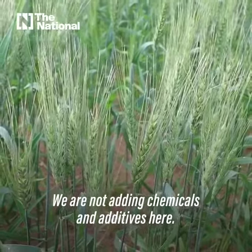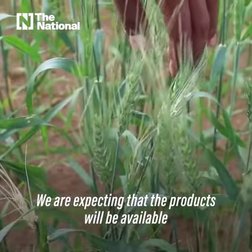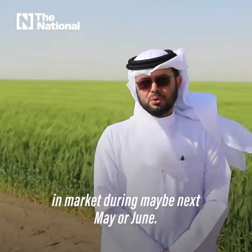We are not adding chemicals and additives here. We are expecting that the products will be available in the market during maybe next May or June.